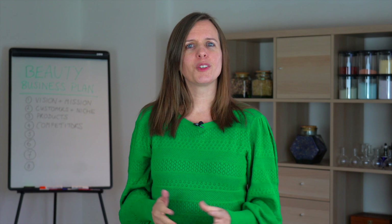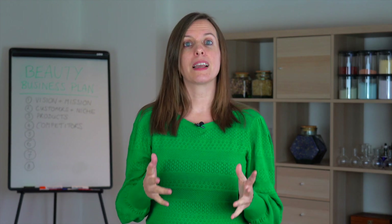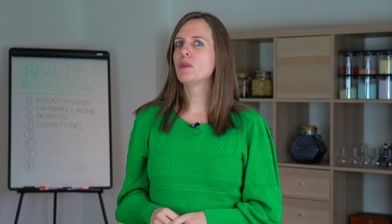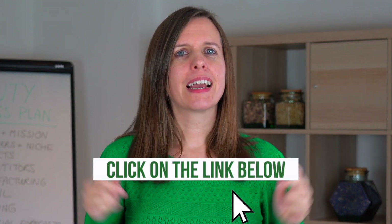This was part five in your 10-step mini-series on how to write a beauty business plan. Now you've done a lot of the theoretical exercises, it's time to start thinking about how you build your business in practice. The next video will be all about your manufacturing strategy. If you want to learn how to become a certified organic formulator, click the link below to sign up for our free online organic formulation course. And don't forget to hit the like button and subscribe to our channel so you don't miss out on all of our other awesome content.